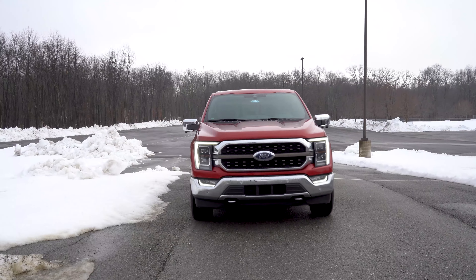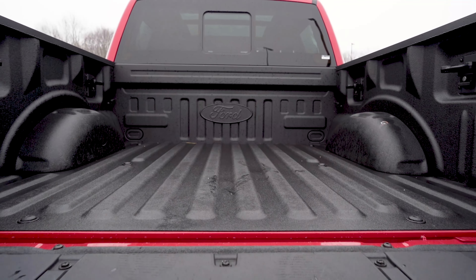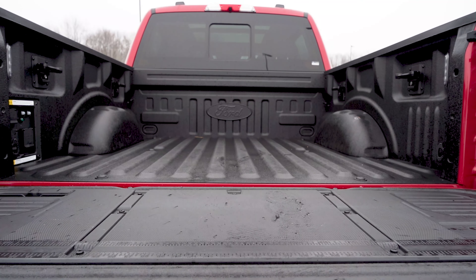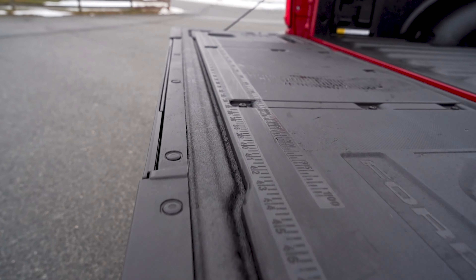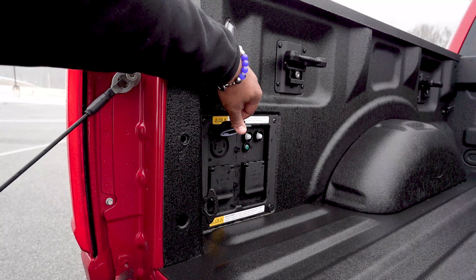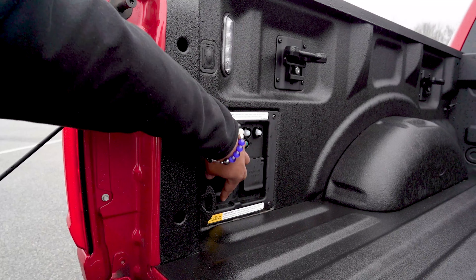Once you get past the badging overkill, if you need a pickup truck for construction or just getting work done, this King Ranch Edition F-150 has got your back. From the ruler on the back of the liftgate to the multiple different types of outlets right in the truck bed, this Ford F-150 is built to get some work done.